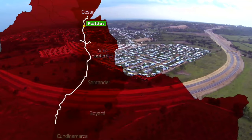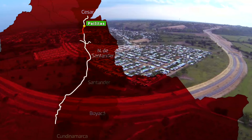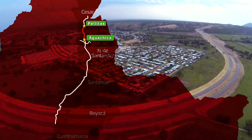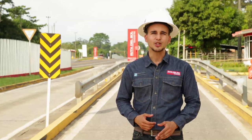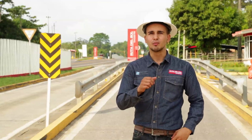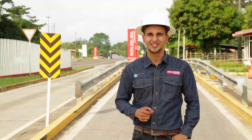Dejamos el municipio de Pailitas y continuamos nuestro viaje hacia el sur. Hacemos una parada en una de las obras más importantes de la Ruta del Sol Sector 2, la Circunvalar de Aguachica en el Cesar. Mejorar la movilidad y la seguridad vial de los usuarios es una prioridad para la concesionaria Ruta del Sol Sector 2. La Circunvalar de Aguachica es una de las grandes obras que benefician a los usuarios de la vía.